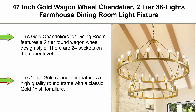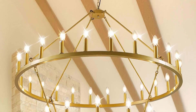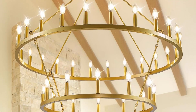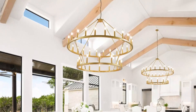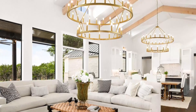Top 6: 47-inch gold wagon wheel chandelier, 2-tier, 36 lights, farmhouse dining room light fixture, round rustic kitchen island lighting, extra large foyer chandelier for high ceilings, staircase, and entryway. This gold chandelier features a 2-tier round wagon wheel design with 24 sockets on the upper level and 12 sockets on the lower level for 36 total lights. The wheels are made of sturdy gold metal for a sleek, modern look with a rustic twist.